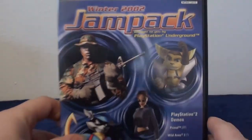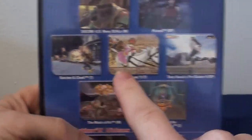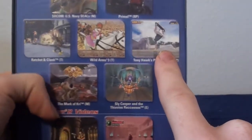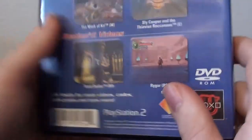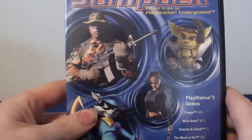Moving on, we'll start with a couple of PS2 demo discs that I got from the same co-worker I got the Game Boy from. These were all free and the retro gaming place didn't want to take them. I kind of like demo discs — I've gotten a couple for free from that same retro gaming store. First up, we have the Winter 2002 Jam Pack, which has the original SOCOM, the original Ratchet & Clank, Wild Arms 3, Tony Hawk's Pro Skater 4, the first Sly Cooper, and then videos for Tomb Raider and Rygar — which I think I actually have Rygar. Really cool to have that.